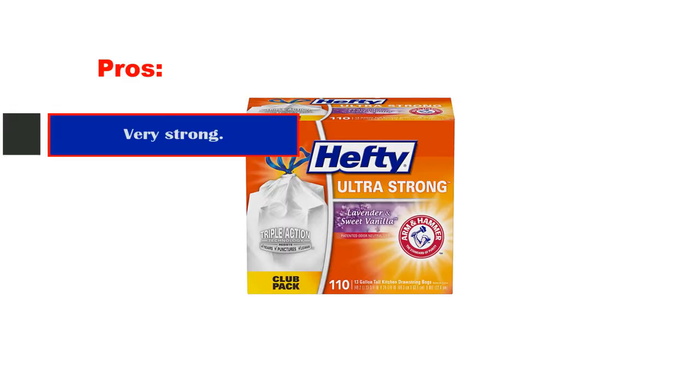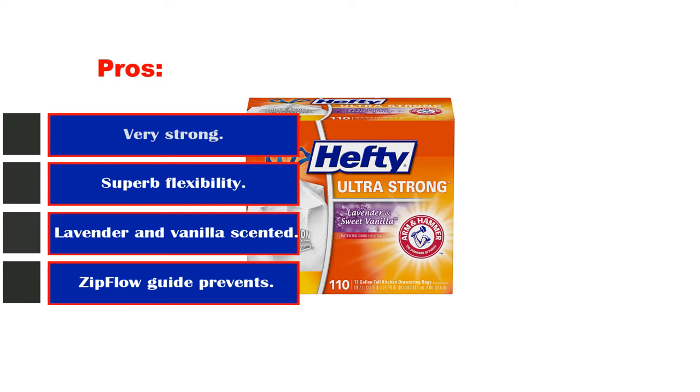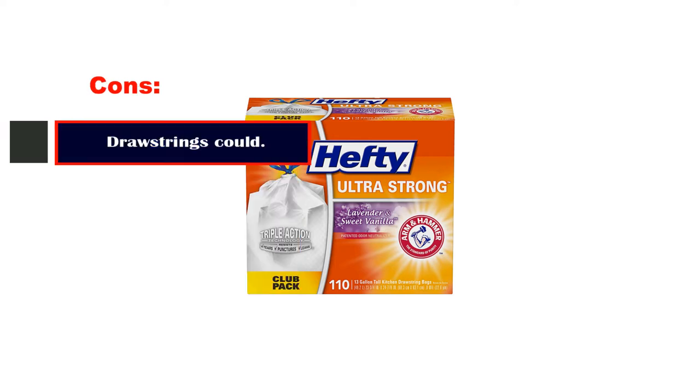Pros: very strong, superb flexibility, lavender and vanilla scented. Cons: drawstrings could be stronger.